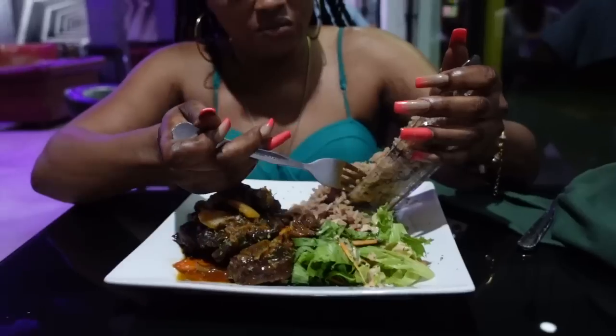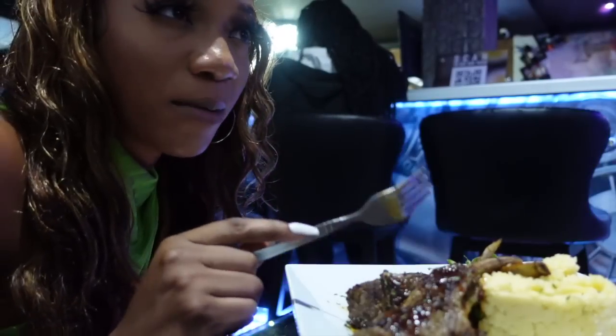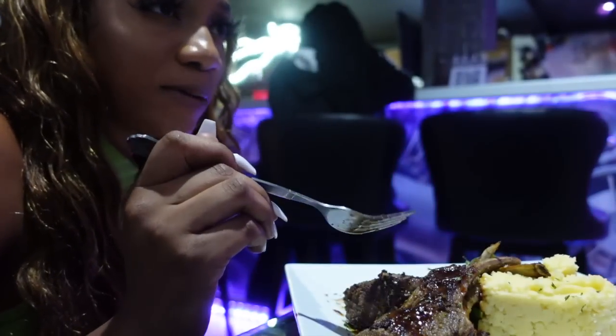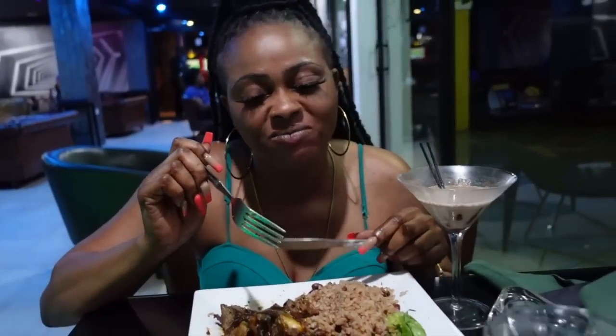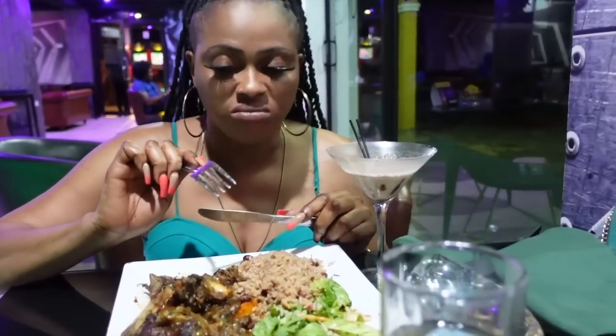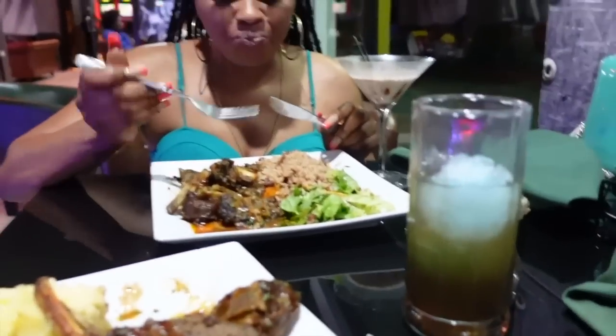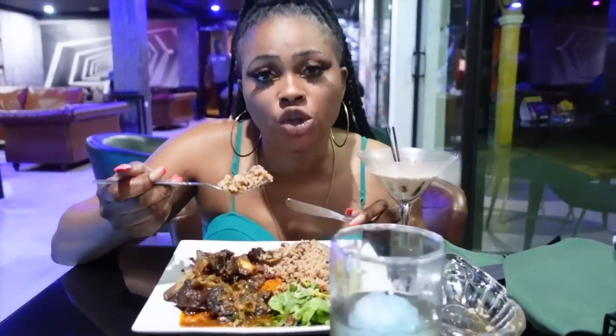The drink is so strong. The garlic mashed potatoes are good. I think this is my second time having lamb — the first was with a Middle Eastern friend. Lamb has a distinct taste. It's like oxtail — it just falls off the bone. Nice seasoning, seasoned to the bone. I like the lamb, it's good.